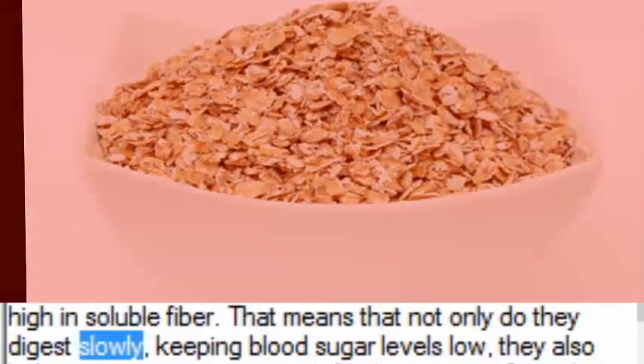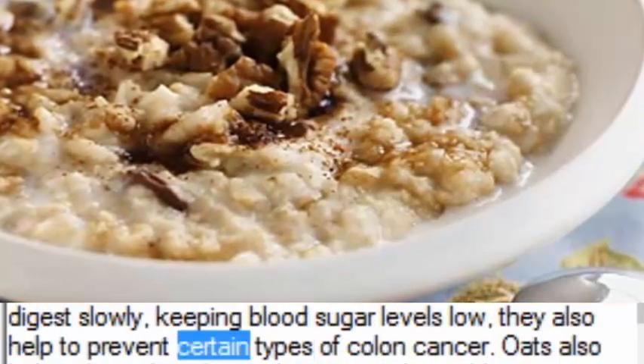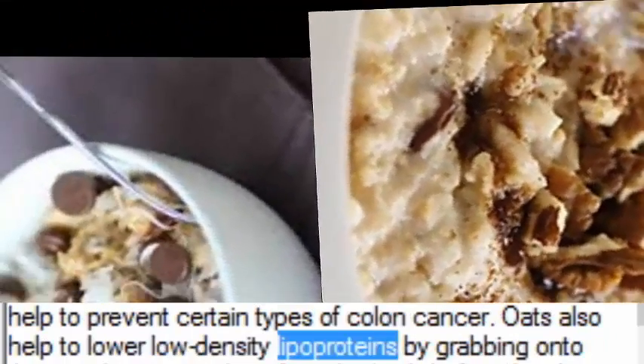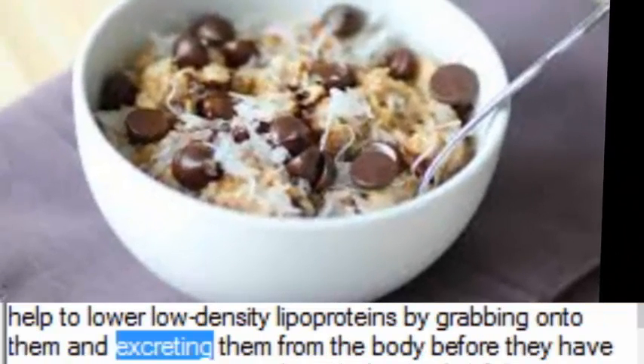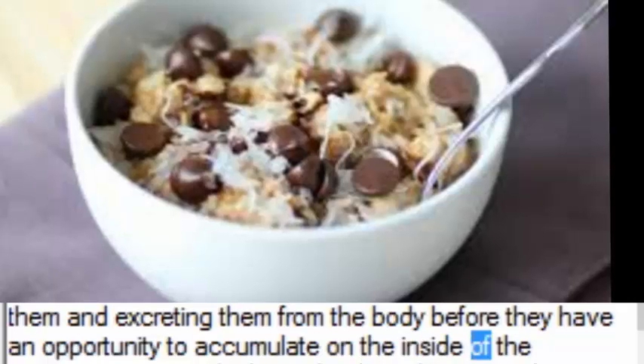Because oats digest slowly, they help keep blood sugar levels low. They also help to prevent certain types of colon cancer. Oats also help to lower low-density lipoproteins by grabbing onto them and excreting them from the body before they have an opportunity to accumulate on the inside of the coronary arteries, which can lead to a heart attack.